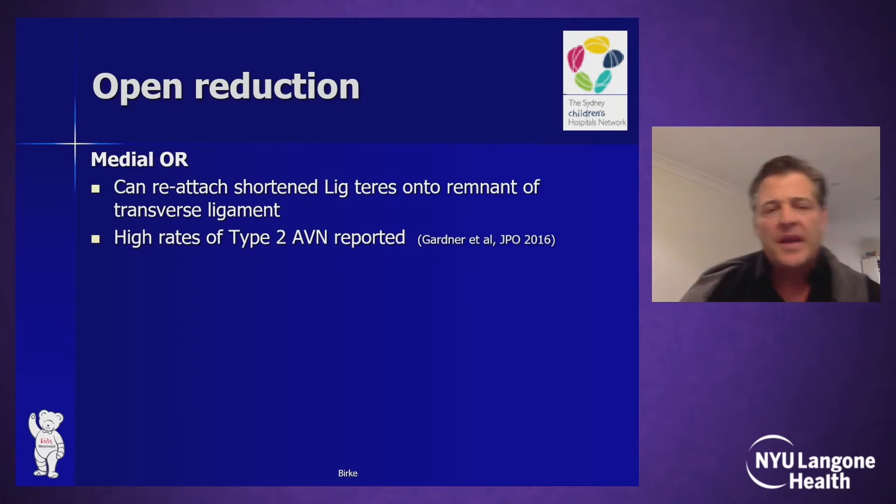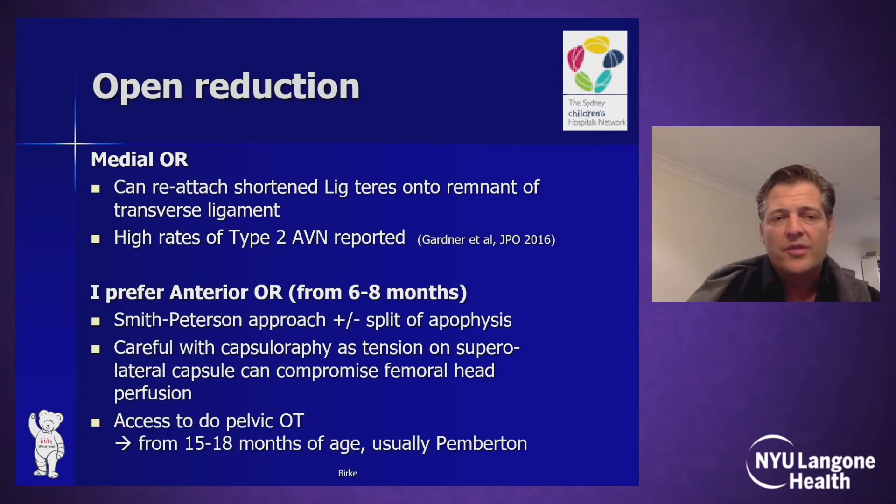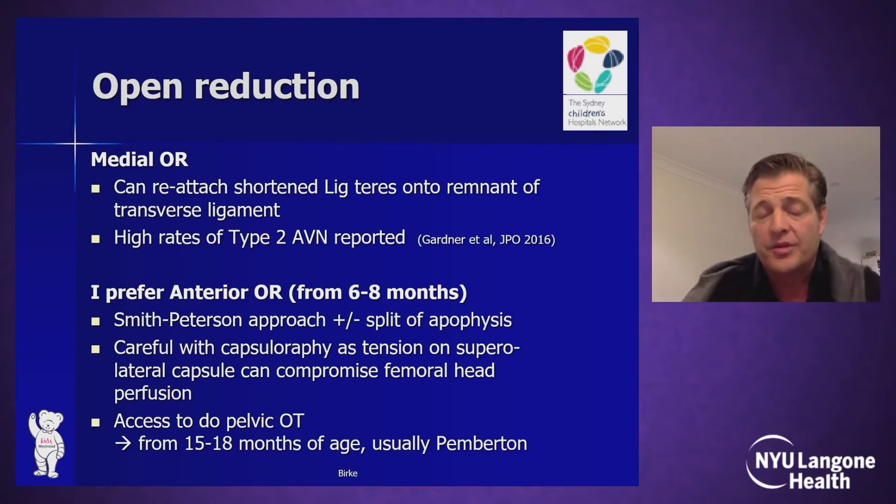Regarding open reduction, the medial approach has the advantage of reattaching the shortened ligamentum teres for stability at the remnants of the transverse ligament. But since it has been reported to have a relatively high type 2 AVN rate, I personally prefer anterior open reduction through a Smith-Peterson approach — in younger children without splitting the apophysis — with a careful capsular repair avoiding tension on the superomedial capsule, which can compromise femoral head perfusion. It also enables us to perform pelvic osteotomy in slightly older children.